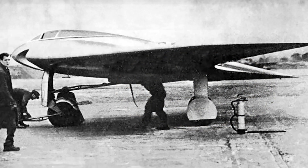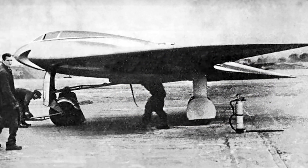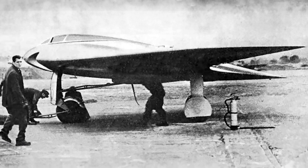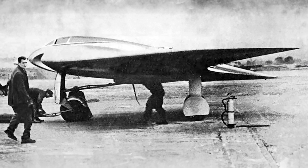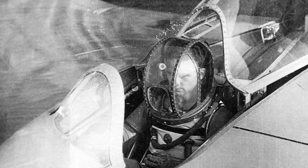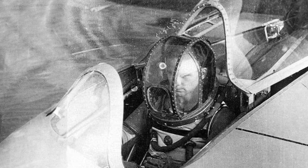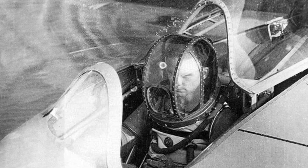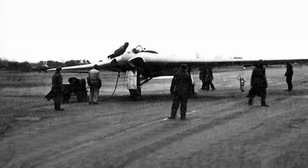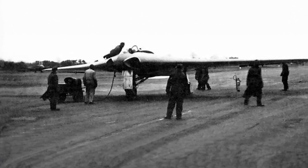Test flights were conducted at the airport in Oranienburg, outside Berlin. The first flight of version 2 took place on February 2, 1945, without a problem. The test pilot was Lieutenant Erwin Ziller. They also tried flying at high altitudes, where the pilot wore a special pressure suit to cope with the pressure at 15,000 meters.